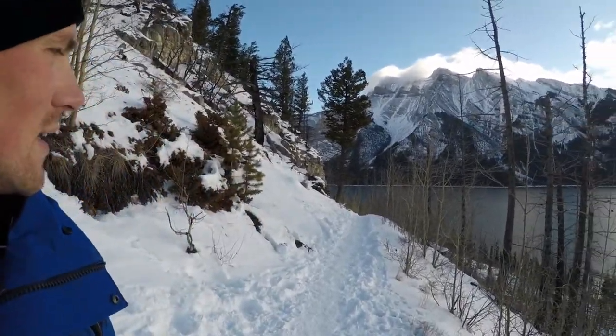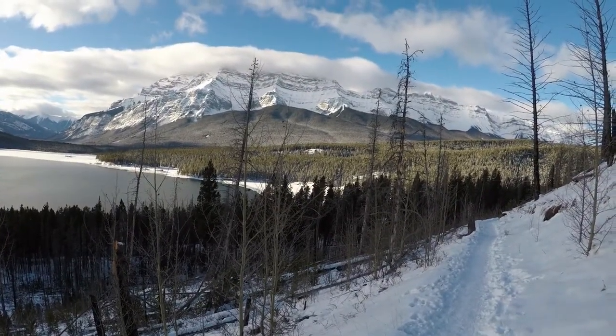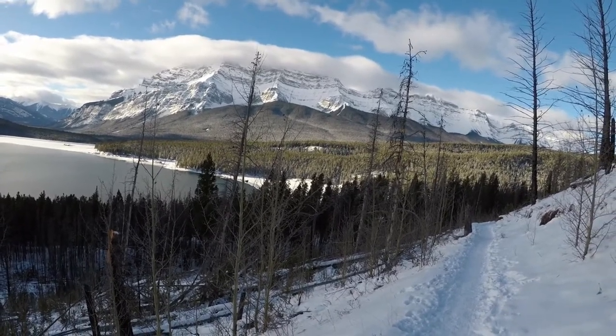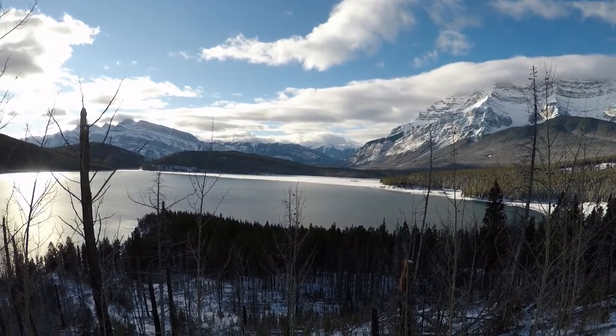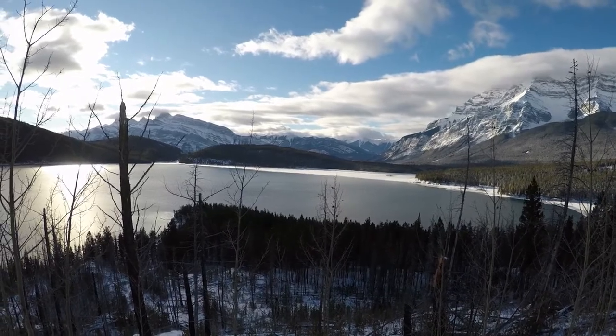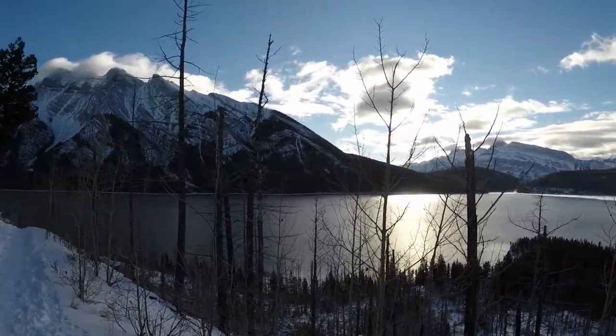That shortcut probably saved me close to 4 kilometers return. Back on the trail now — nice compacted trail. You can see down there where I crossed over the lake and came up through the trees. There are quite a lot of people ice skating over there actually — it takes a long time for this lake to freeze so it's always popular when it does.